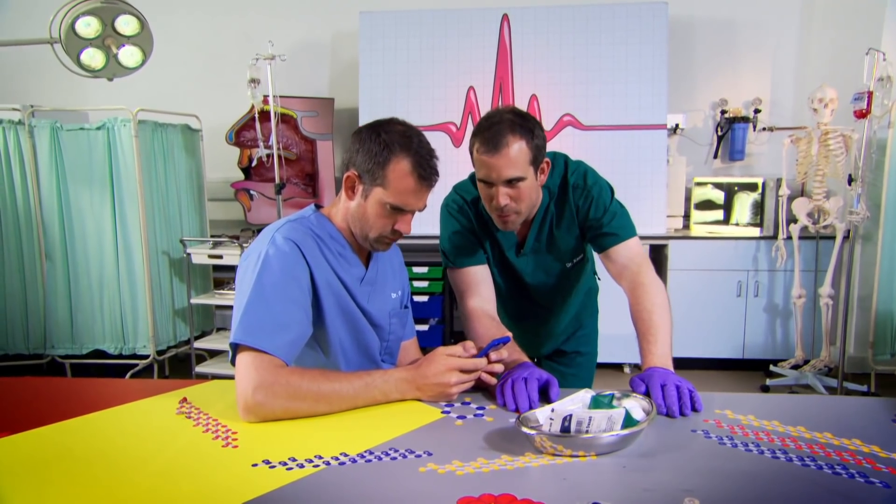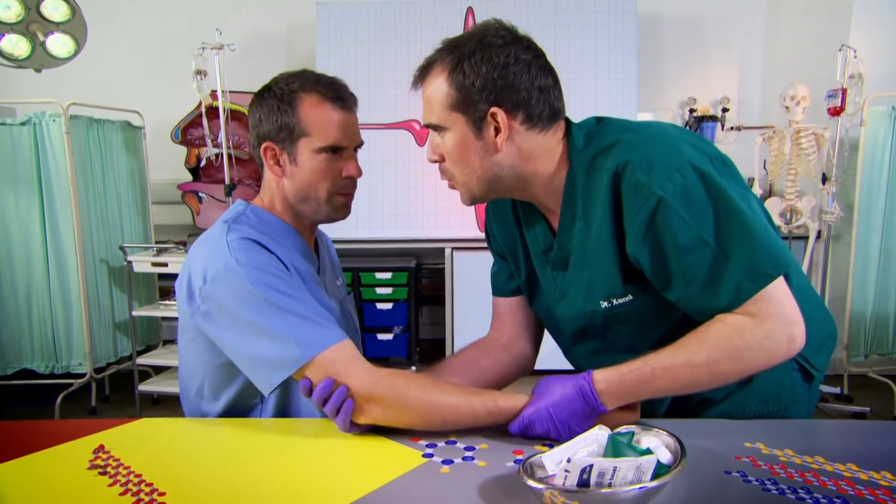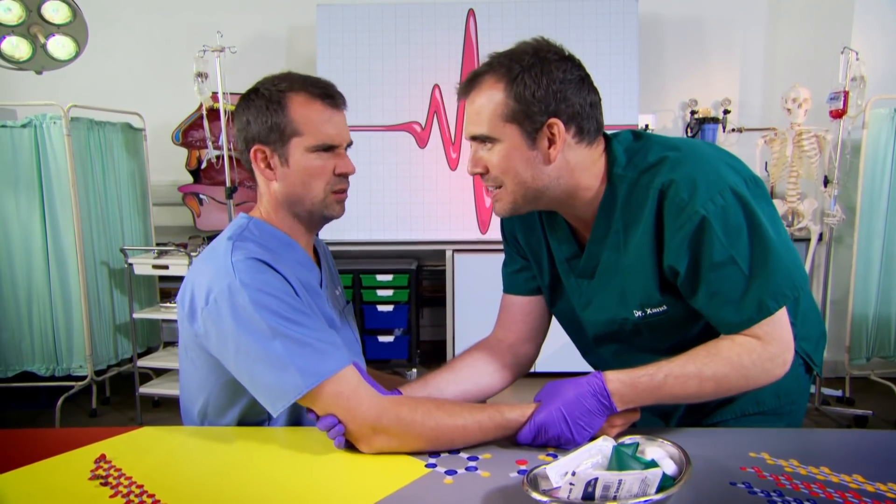Chris, can I trouble you for a favour? I need to borrow something of yours for an experiment. Is that okay? Yeah, that's fine, whatever. Hang on, trouble you for what? Some of your blood? You've got eight pints of it. Absolutely not. I'm using mine at the moment.